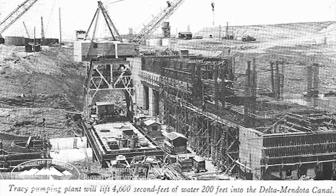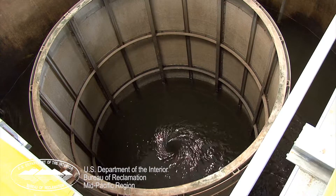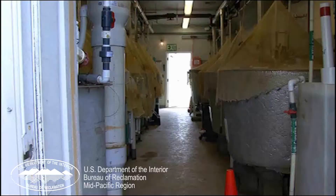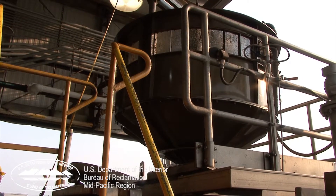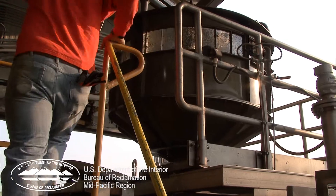The facility was built in the 1950s to protect fish from entering the CVP pumps and the canal. Reclamation is continually developing and implementing new technologies for collecting fish, holding them, then transporting them north and releasing them back into the Delta. The Tracy Fish Collection Facility is a critical component of the Central Valley Project. Without it, the Jones Pumping Plant would not be able to export water out of the South Delta.